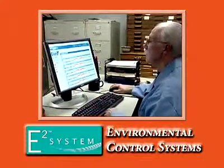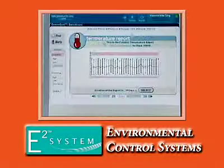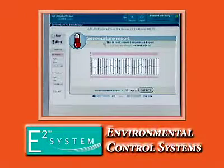E2 environmental control systems enable you to monitor the system from a remote location, access up to 60 days of data, and download alarm alerts and historical reporting upon command.